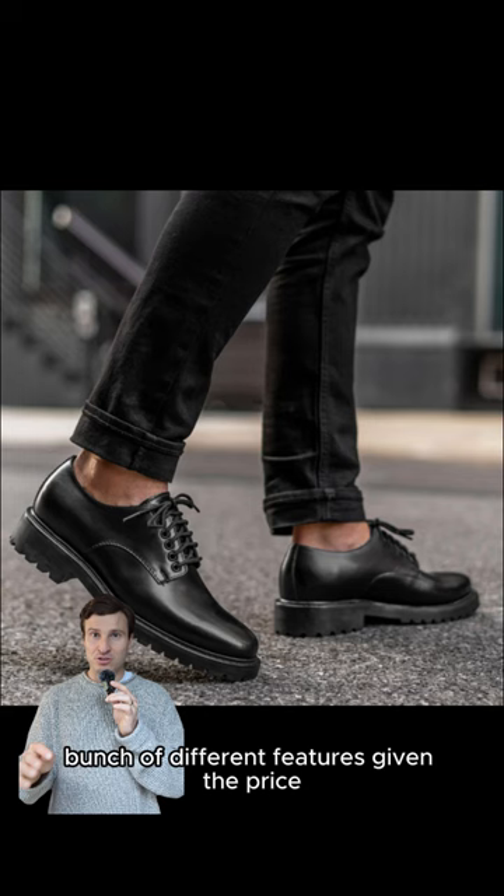At the budget price point for $60, the Dockers Gordon Cap Toe. These are made of real leather, which is good at this price point, and have a nice chunky silhouette.